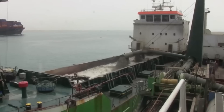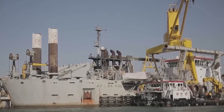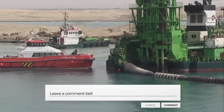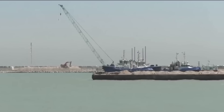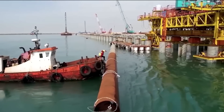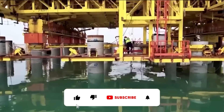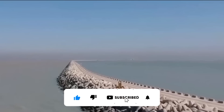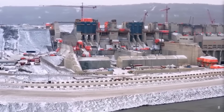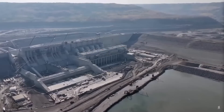Given all this, what are your thoughts on the Suez Canal Area Development Project? Do you believe it will transform Egypt's future as a major global trade hub? Share your thoughts in the comments below. If you want to stay updated on all things megaprojects and groundbreaking developments, make sure to hit that subscribe button and turn on notifications so you never miss an exciting update. Until next time, stay curious and keep exploring.